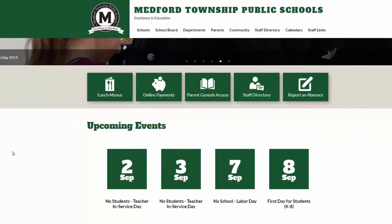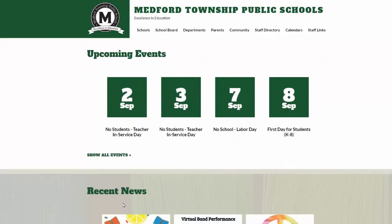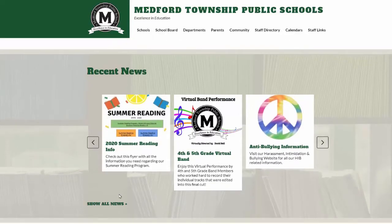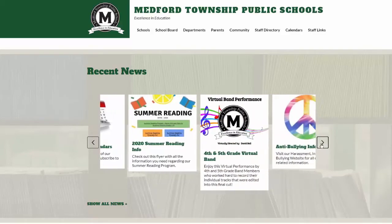Scrolling further down, you will find an upcoming events section. This pulls calendar data to our main site. Clicking on the title of an event will bring you to more information about that event. Clicking on 'show all events' will take you to the calendar page we looked at earlier in this video. Continuing down our page on our main site and on our school sites, you will see a recent news section. This will provide you a scrolling bar of the most recent news from the school and the district. You're able to click on these thumbnails to read more information about any of the news headlines.